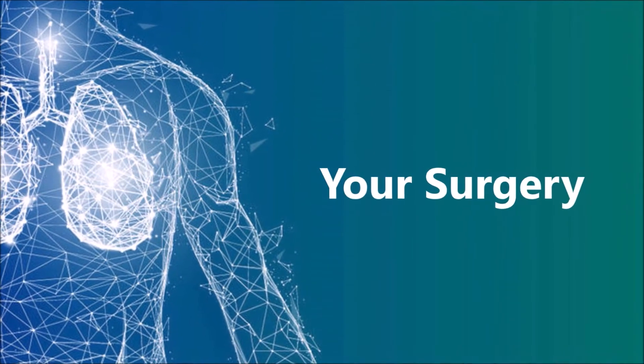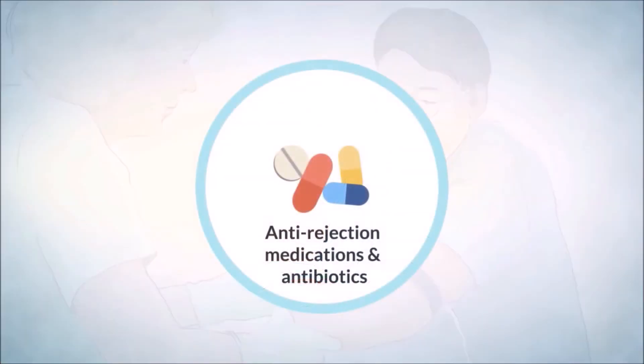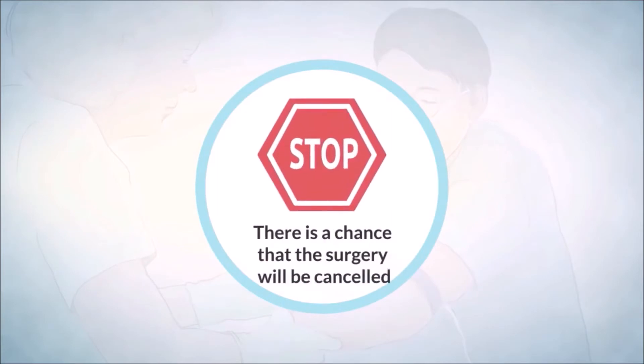Immediately before the transplant, a few last-minute tests will be done, and you will receive anti-rejection medications and antibiotics. There is a chance that the surgery will be cancelled at the last moment, as the team is assessing the donor lungs right up to the moments before the surgery.